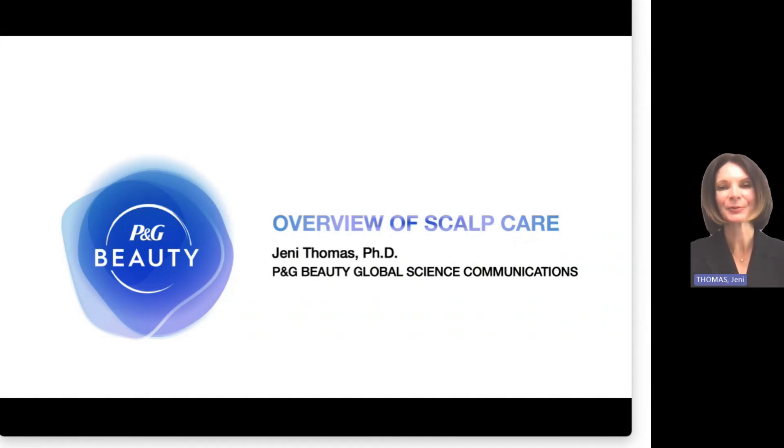Hey there, I'm Jenny Thomas. I'm with P&G Beauty and have been for the last 18 years or so. Started not long after finishing my PhD in analytical chemistry, never imagining that I would be spending nearly two decades studying hair and scalp. But I find it fascinating — there's still so much to learn and I think I'm in it for the long haul. My role is leader of our global hair and scalp science communications team. And scalp is the topic I want to talk about today, so let's get into this overview of scalp care.